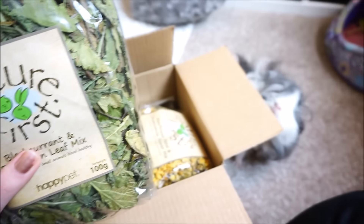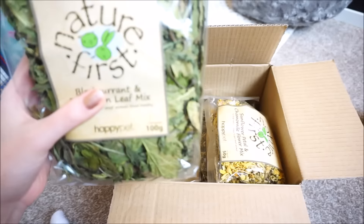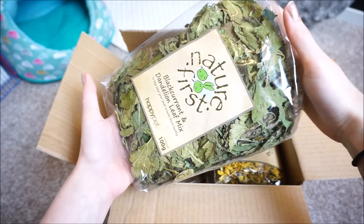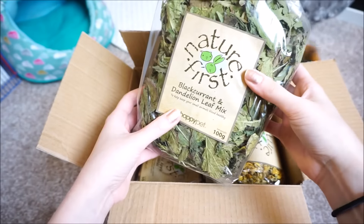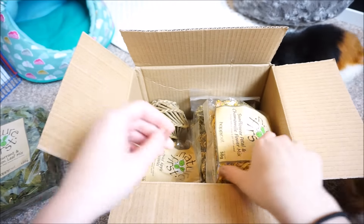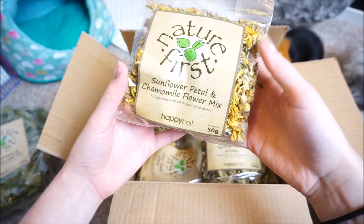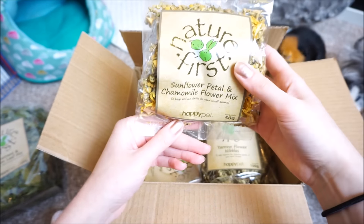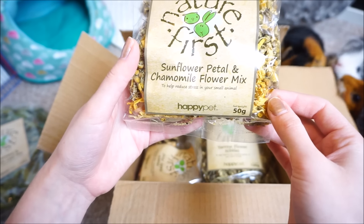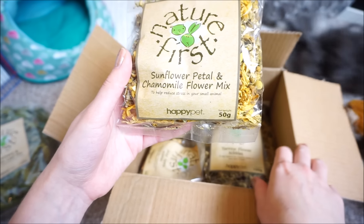They are already having a nosey — Lyra, are you already looking? That's a really big bag actually, so it's going to last them a long long time. Next up we have sunflower petal and chamomile flower mix — wow, that sounds quite exotic! I'd be interested to see whether they'd like this or not. Underneath it says it helps to reduce stress in your small animal.